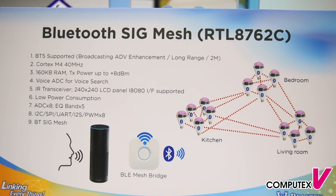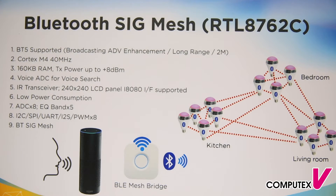It's the RTL8762C. It supports the latest Bluetooth 5 standard, such as BLE at 2M for higher speed transmission, long range for wide coverage especially for smart home connection, and BLE broadcasting enhancement to allow indoor positioning and beacon advertising with more features.